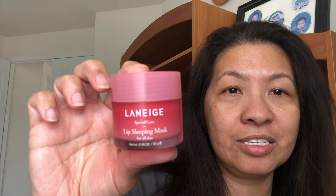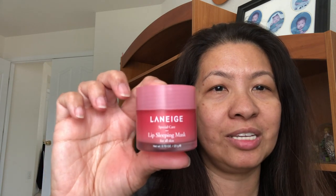Hi guys, welcome back to my channel. For today's video I'll be showing you the lip care products I use at night before I go to bed. First I wash my face and moisturize it, and then I have these two items: the first one is the Sugar Lip Polish, and the second one is the Laneige — I think this is a Korean brand. This second one is a lip sleeping mask, usually used at night when I go to bed.